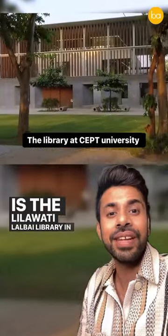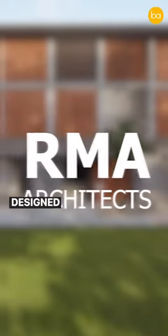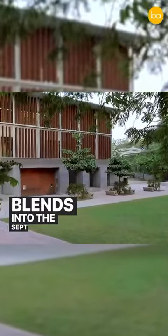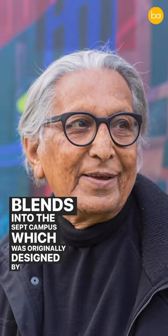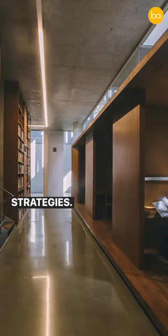This is the Leelawati Lalbhai Library in Sept University, and if you've not seen this building, you really must. Designed by RMA Architects, this building not only beautifully blends into the Sept campus — which was originally designed by B.V. Doshi — it has also become a case study in climate mitigation strategies.